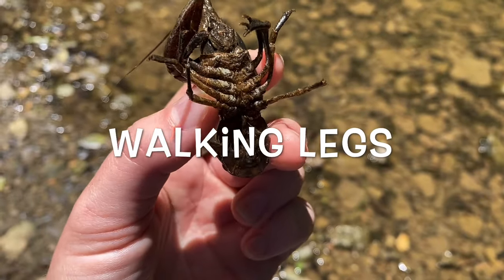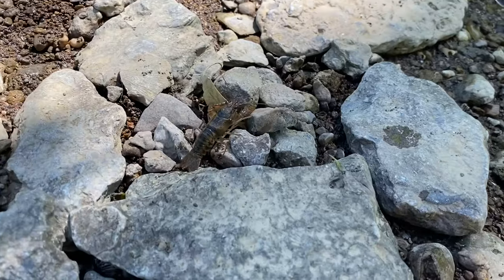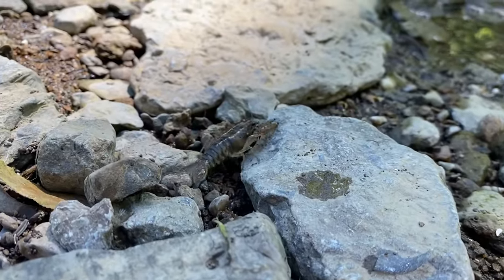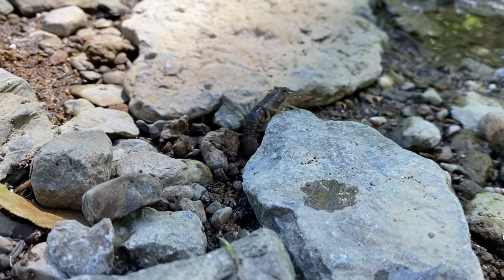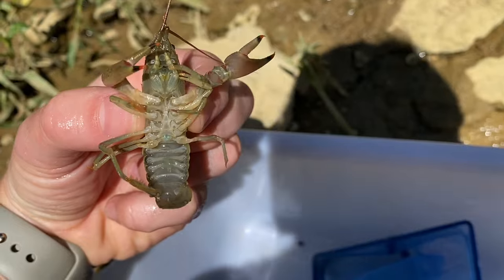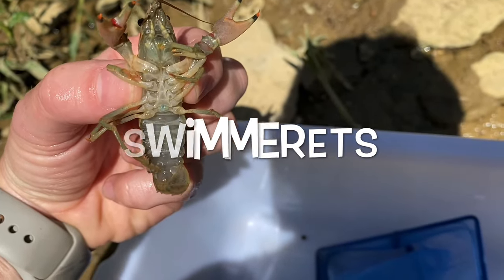Underneath their pincers are four sets of legs. These are called their walking legs, which they use to navigate around rocks and other obstacles on creek beds or on land. They also have a smaller set of legs on their tails called swimmerettes, which help them swim and hold young.